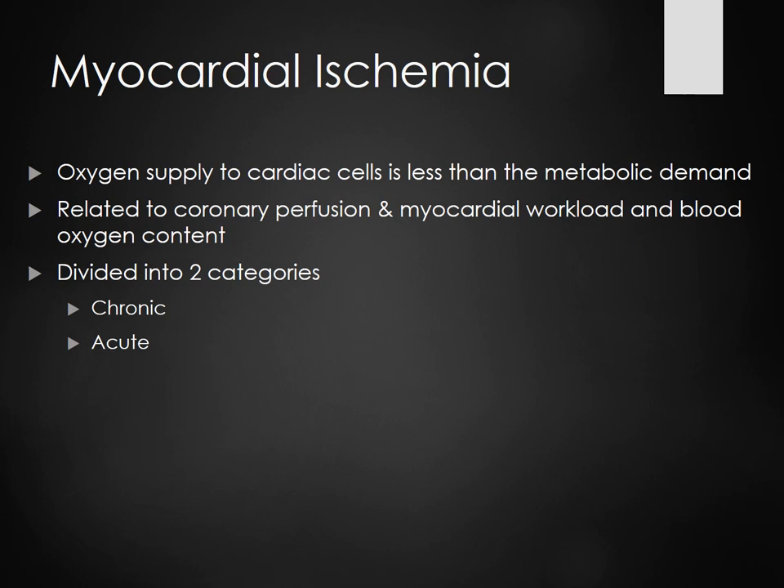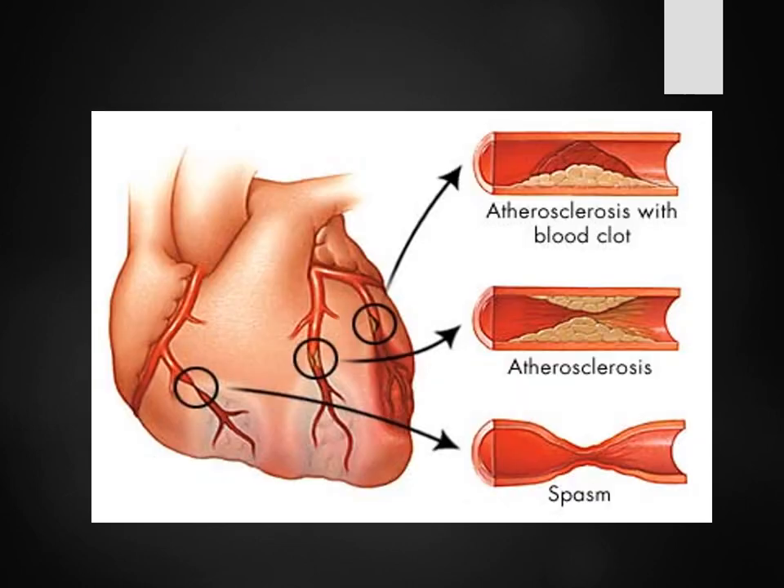Ischemia is divided into chronic and acute. Atherosclerosis with a blood clot shows lipid, calcium — basically junk in our arteries. A blood clot will come through and clot off that artery. You can also see tissue narrowing — through that narrowing, if you decide to run a marathon, you're pushing all that blood through that tissue and it's not going to get where it needs to go.